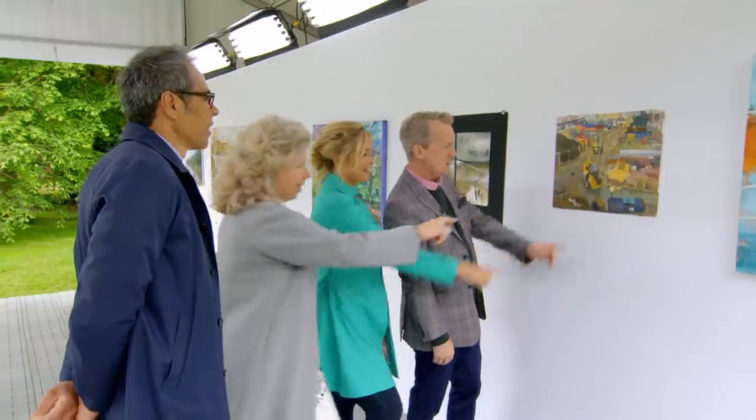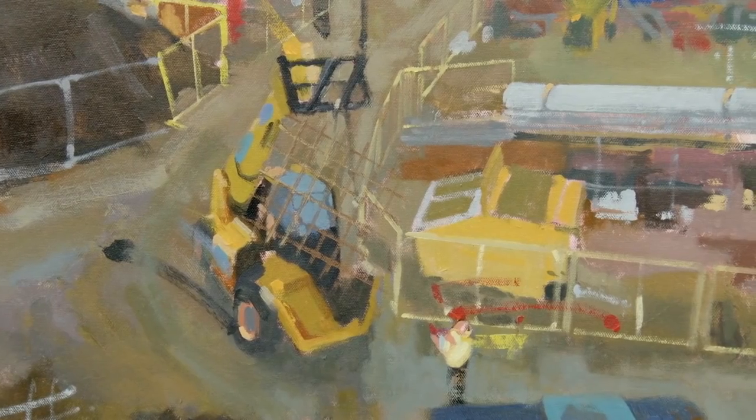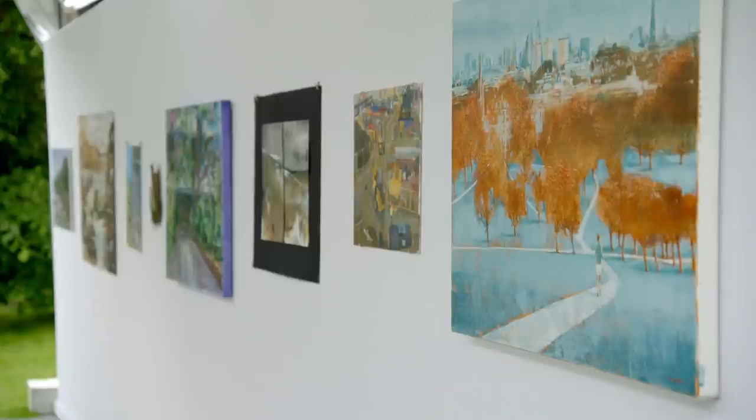The judges love the little man at the front with his clipboard in one of the pieces. What's great about this wall of submissions is that the judges really want to see what each of these people does next.